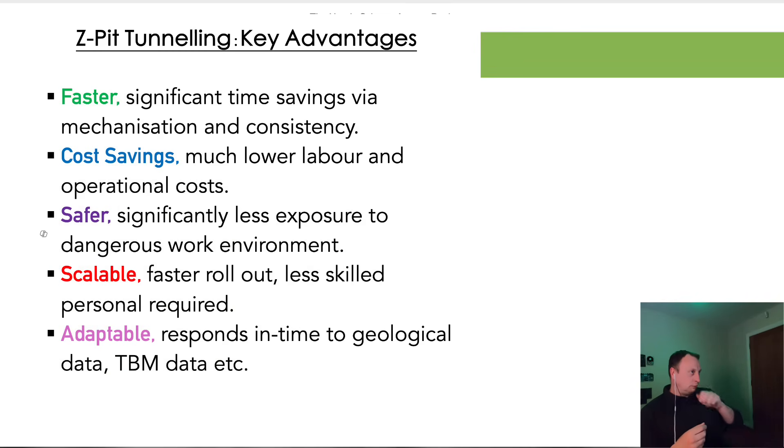So obviously it's much, much faster. A machine can operate much faster for much longer periods of time with greater degrees of accuracy than any human on the planet — or more than 99.99% of all humans. Significant time savings via mechanization and consistency — just the fact that they're not making mistakes will save them an absolute mountain of time. If you're able to do the process faster, you're not having your overheads on site as long, which saves money and results in the project finishing earlier. Much lower labor and operational costs.